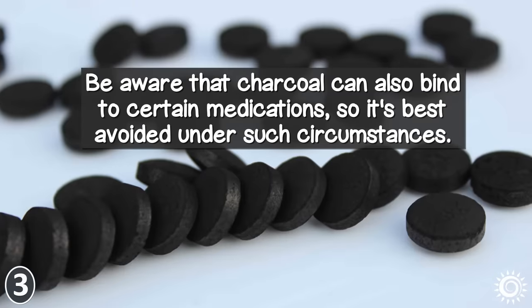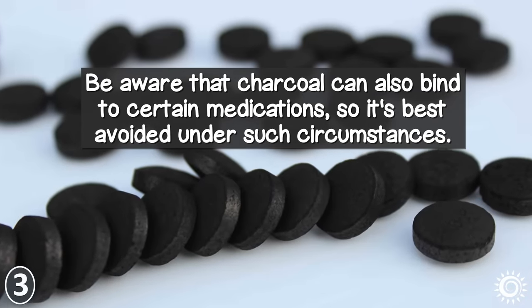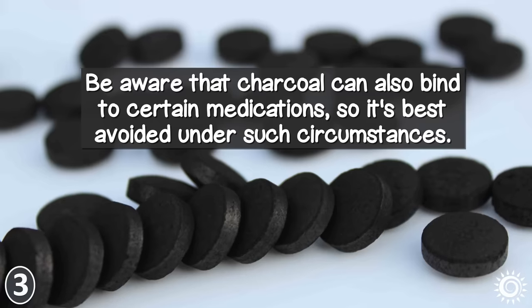Be aware that charcoal can also bind to certain medications, so it's best avoided under such circumstances.